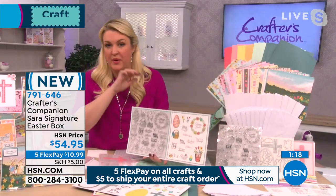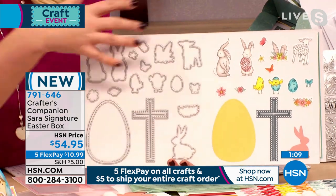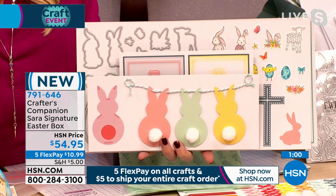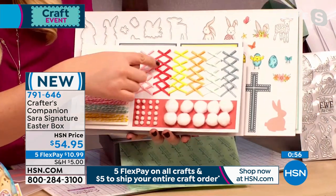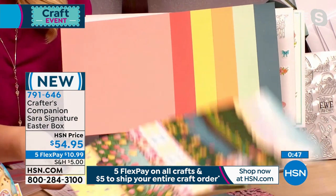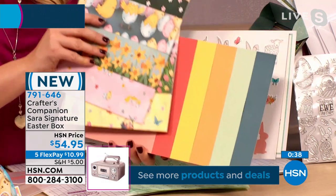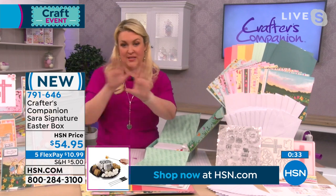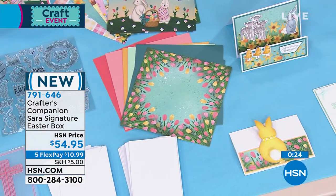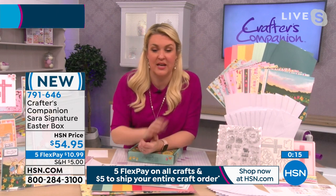Value breakdown for the Easter box: a stamp set this large would be $20+; a coordinating die set of this scale, $25–$30; plus the embossing folder, stencil, pompoms, ribbons, bows, double-sided patterned papers, plain papers — and 12 cards and envelopes to get started. It's all well over the box value. This is a limited-edition, one-time release. All Easter live class projects will use this kit since it's the only Easter collection Sarah has ever designed.